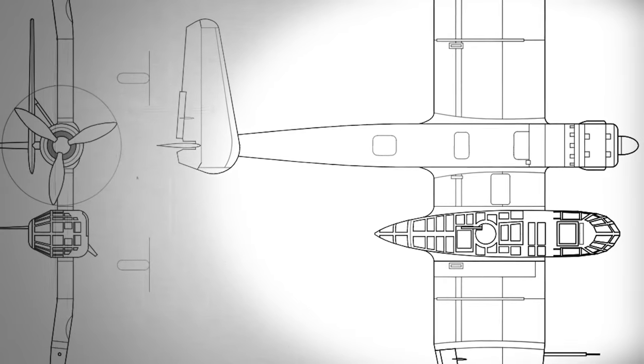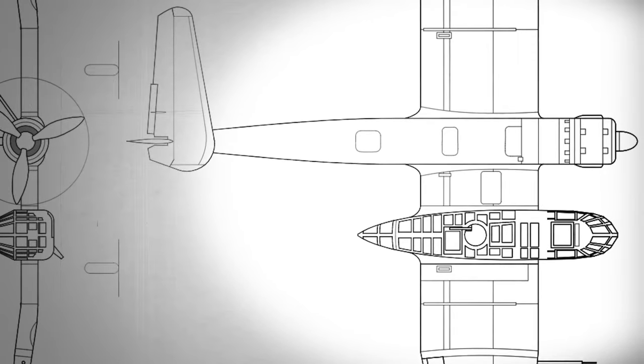Moreover, the plane was outfitted with essential survival gear and safety features to improve the chances of crew members surviving in case of an emergency or unexpected landing.